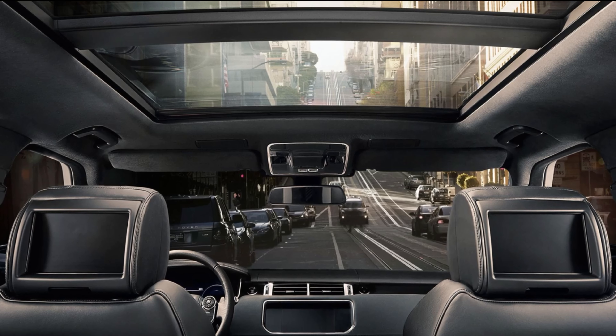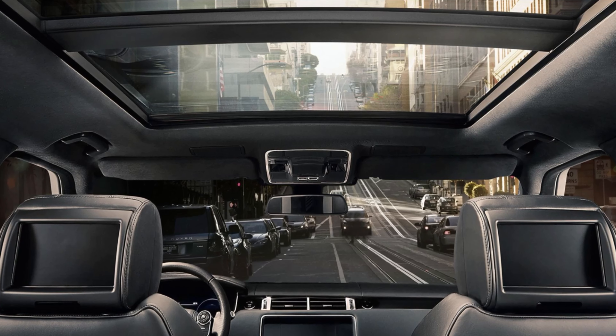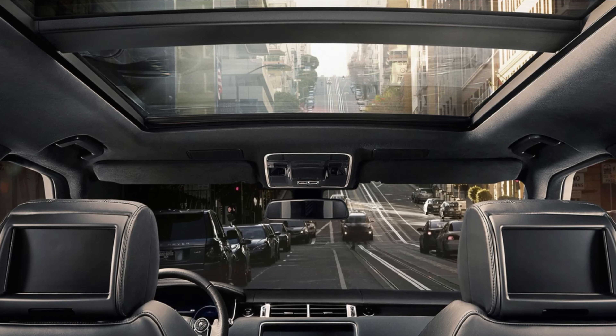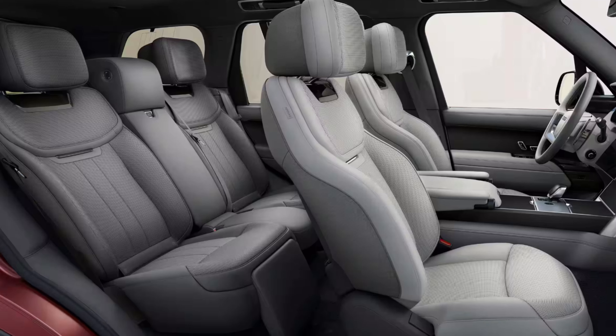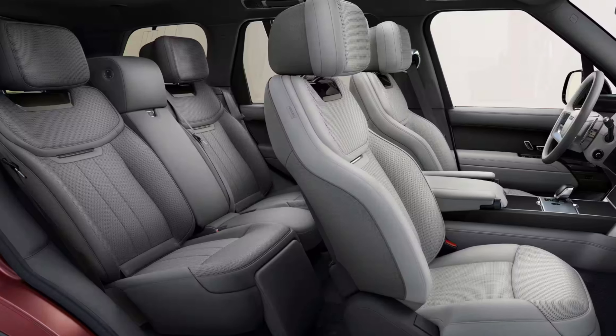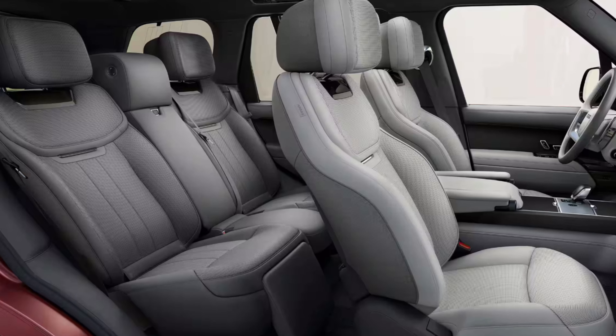The panoramic sunroof, which comes standard, floods the cabin with natural light, creating an open and airy feel that is perfect for long drives. The second row of seats is also spacious and comfortable, with heating, ventilation, and power folding, ensuring that passengers can relax and enjoy the ride.